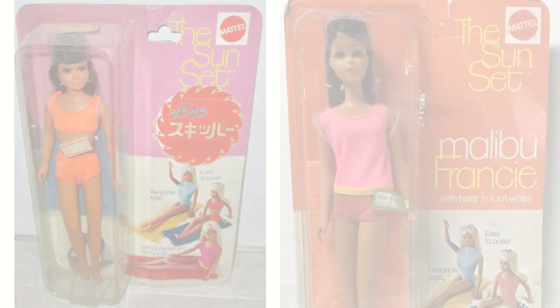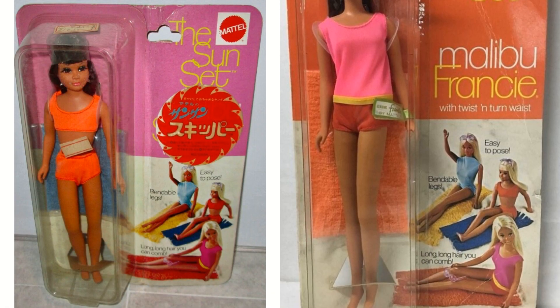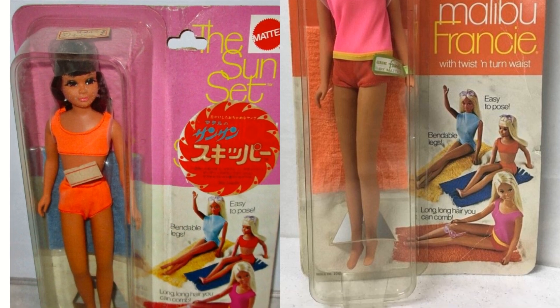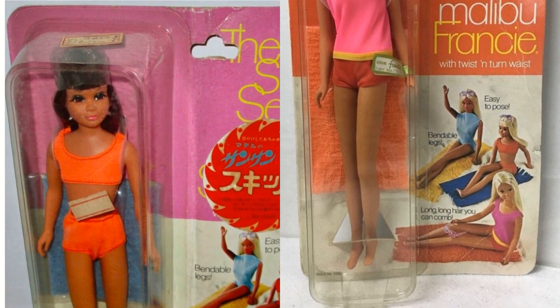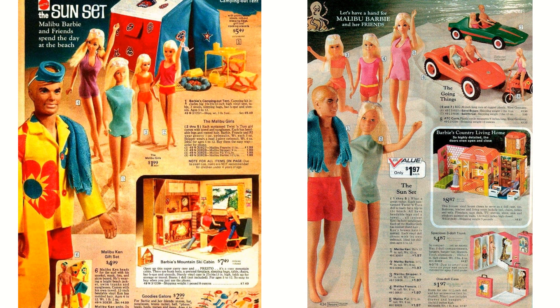There were a couple Japanese special editions — I have pictures of a Francie and a Skipper here. The line was called Sun Sun rather than Sunset. And if you notice, these girls are brunettes instead of blondes. Here are some original ads from the Sunset line. I don't think these were all produced in 1971, but I read that the line went until 1976, so some of these might be later items.